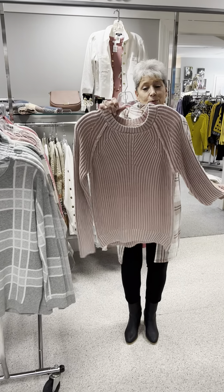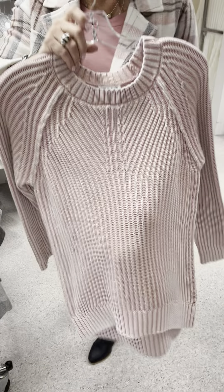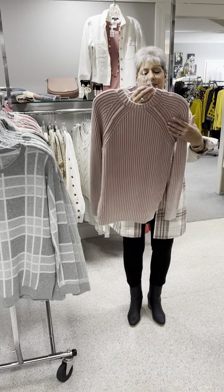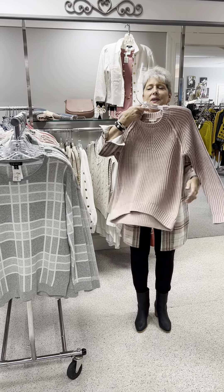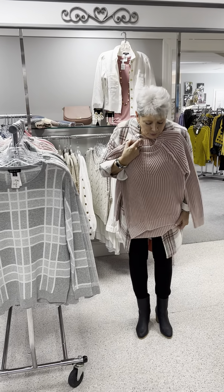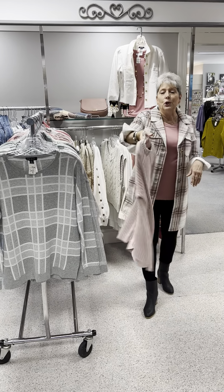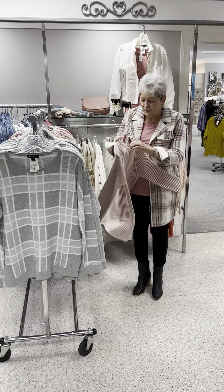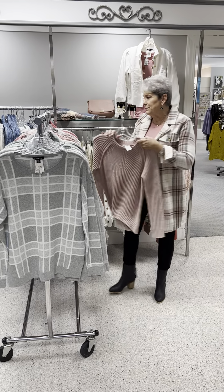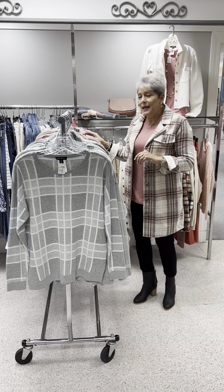Here is the same sweater I showed you earlier in the seafoam or celery green, but now in a dusty rose. I just love how they did the shoulders and the rib — it just reeks of a good old cotton sweater with jeans. It would look great with tennis shoes, loafers, or low booties. Priced at $103, and in this one I have an extra small, a small, a medium, and a large.